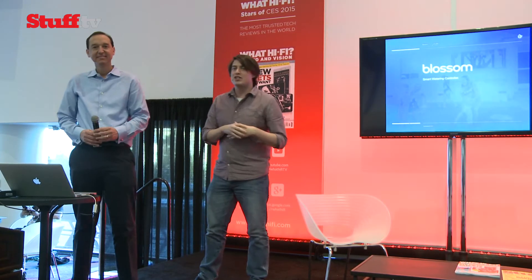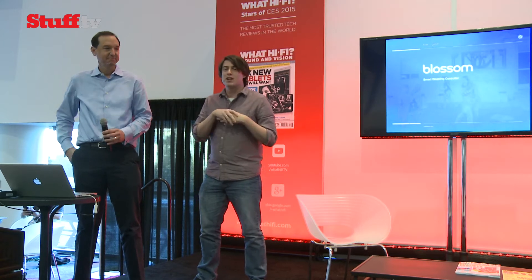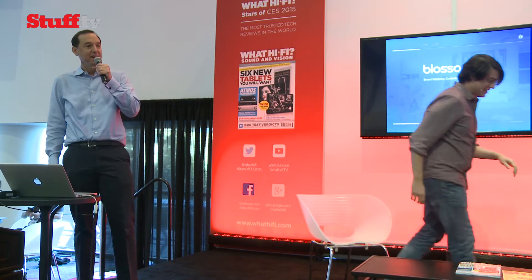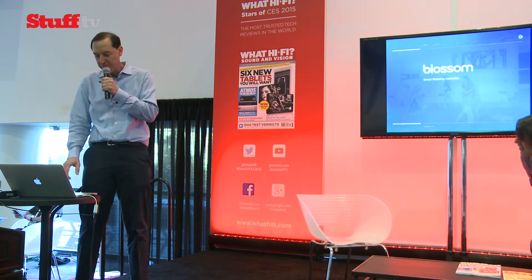Welcome back to the CES International News Stage. I'm Tom Parsons from Stuff and I'm joined by Manrique Brenes who's going to tell us all about Blossom. Take it away Manrique. Thank you Tom. Good afternoon. I'm here to talk to you a little bit about Blossom.